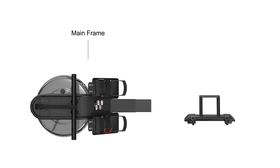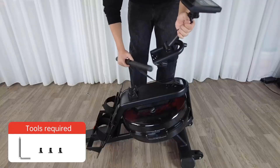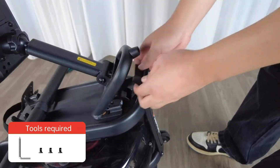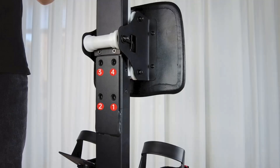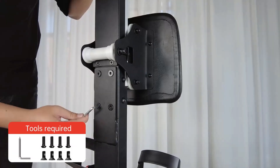Experience exceptional resistance with this water rowing machine, featuring a dual blade design in the water tank that offers unparalleled resistance that intensifies with your effort. With six adjustable water levels and the ability to customize the water volume, you can easily fine-tune the resistance to match your fitness goals and desired intensity. Each stroke becomes a full-body exertion, providing a truly personalized and effective exercise.